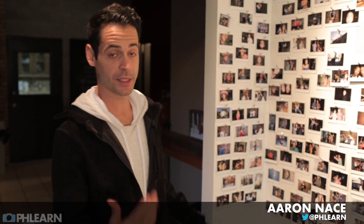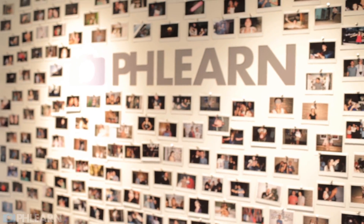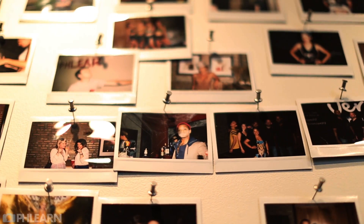Welcome to the entryway of Phlearn. The first thing you see walking in the door is a wall with our logo, just in case someone's lost so they know what company they're at. More importantly are all these Polaroids on the wall. We take pictures of basically everyone who comes by the studio — we have a ton of events: parties, Halloween parties, things like that. We invite all our friends over for photo shoots and when people come over to hang out after hours.